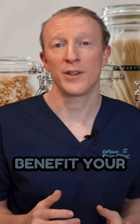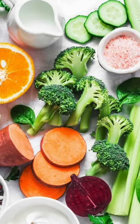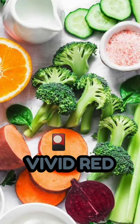How can carotenoids benefit your skin? Carotenoids are found in fruits and vegetables that have vivid red, orange, and yellow colours. They're a precursor of vitamin A and have many benefits for skin health.